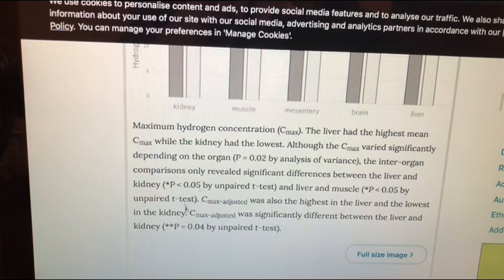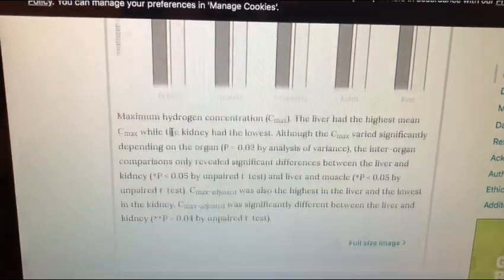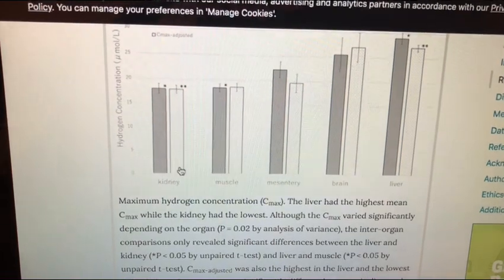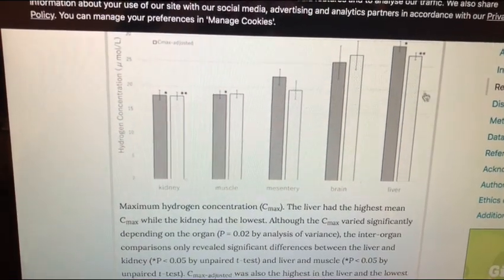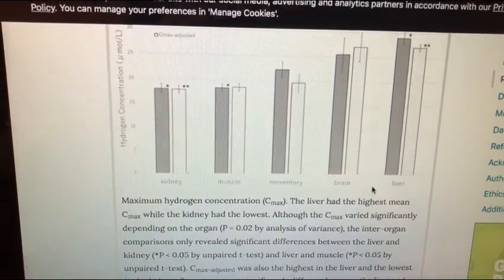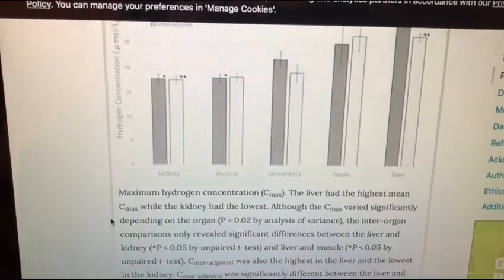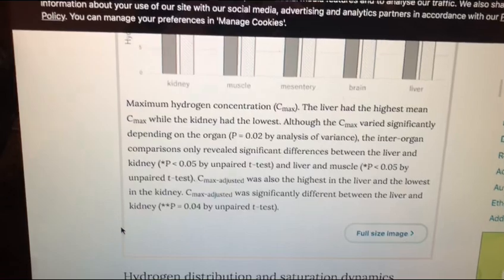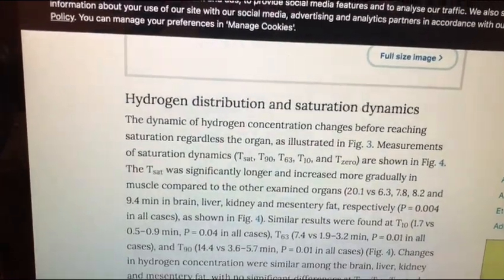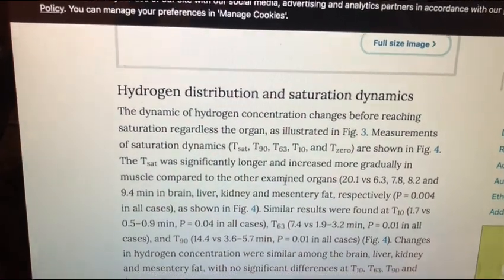The lowest levels were found in the kidneys. This is why if I had kidney issues I would use hydrogen differently compared to if I had liver issues. There's been very interesting science about what hydrogen does for both the liver and the kidneys. They also talk about the distribution of hydrogen and the dynamics of the saturation.